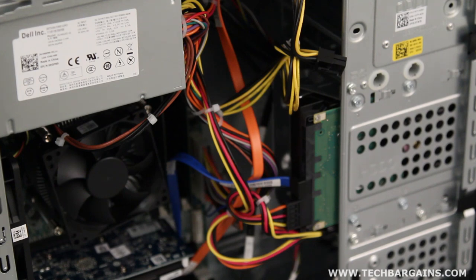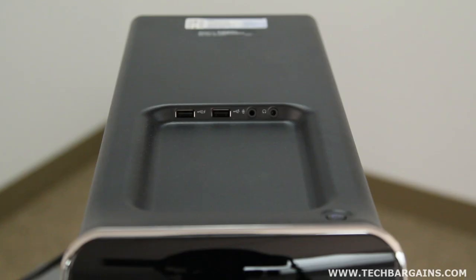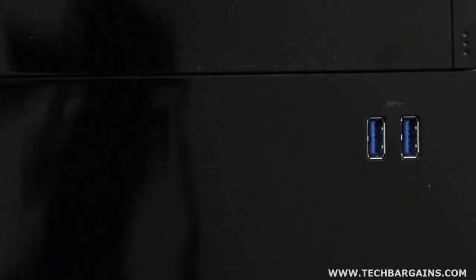Along with the ease of expansion, we like the ease of accessibility of the USB ports on the computer. There are two easy-to-access front USB 3.0 ports and two topside USB 2.0 ports for the desktop. It also has six additional ports in the rear of the machine, two of which are USB 3.0. We also like the fact that the front-mounted USB 3.0 ports were vertically aligned, making it easier for wider USB 3.0 flash drives to be plugged in simultaneously.